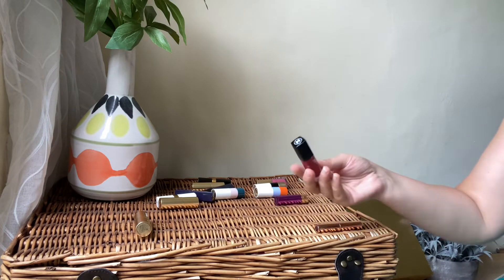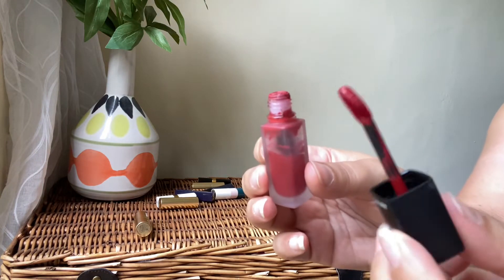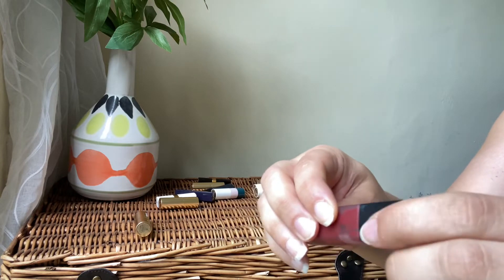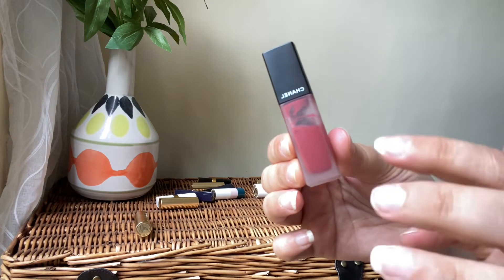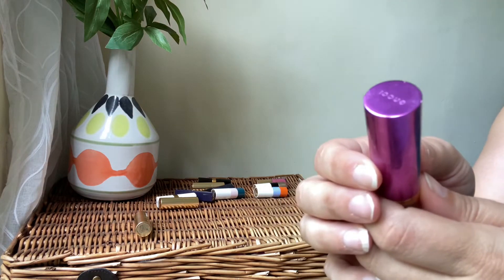Then we've got the matte lipstick from Chanel — a beautiful red. I've used it quite a lot. I'm going to keep it — it's a great choice when I want to wear a red matte lip. Very long-wearing and beautiful on the lips, so keeping that.